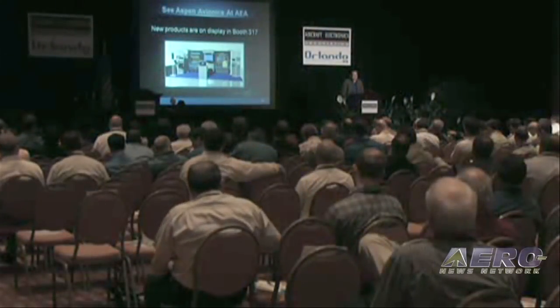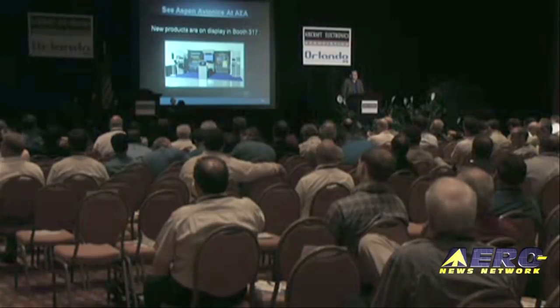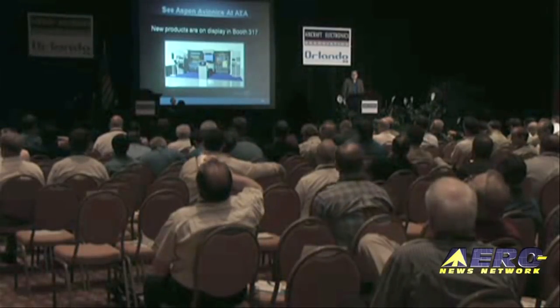Pricing for all these products will be announced next week at the Sun and Fun Fly-In, but I can guarantee they're going to be at price points your customers will find very interesting. Please come by our booth — booth number 317 — check out these products, as they'll all be on display there. Also make sure to attend our installation training seminar this Saturday. Thanks very much.